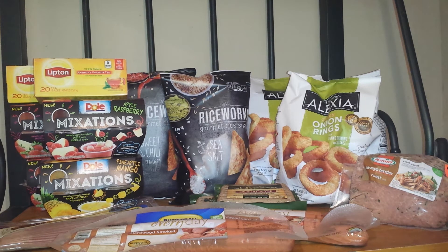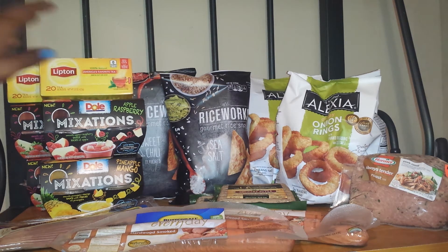Next deal was the Lipton Tea. They are buy one get one free at $1.79. There is a $1 off printable, but in my inserts I only got the $0.40 off one, so I used two of the $0.40 off one. My total was $0.99 for the two of them. If you do have the $1 off one, then it will be completely free, which is a better deal.